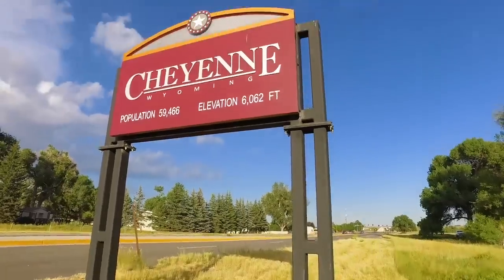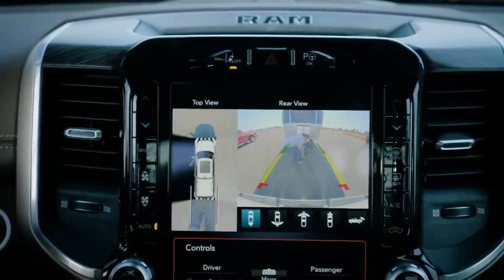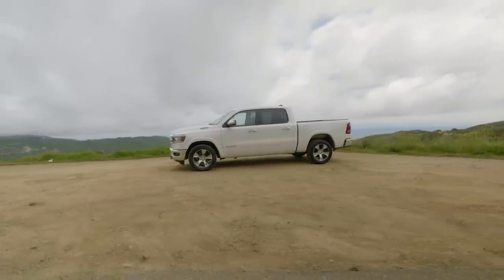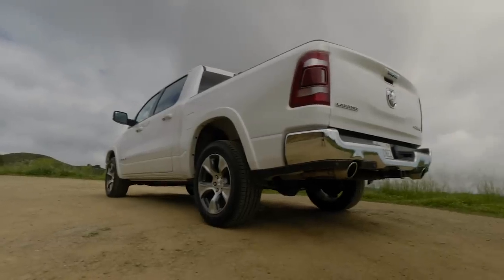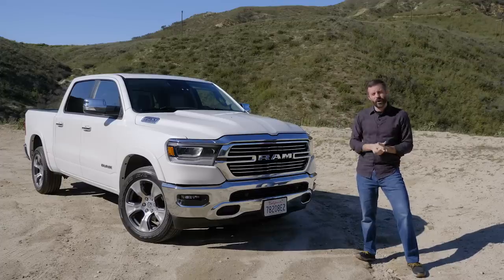We had to go all the way to Cheyenne, Wyoming, to find the right truck, because we wanted that 12-inch center touchscreen and a couple of towing features, and that combination was hard to find. We wound up with this Crew Cab Ram with a few features we took along the way: a 33-gallon fuel tank, 3.92 to 1 axle ratio, center console front seat with buckets and that large, deep storage area.